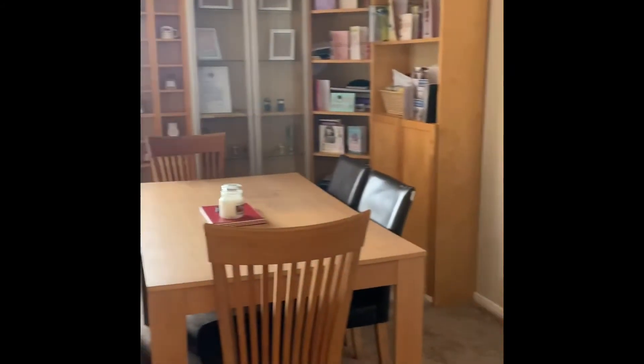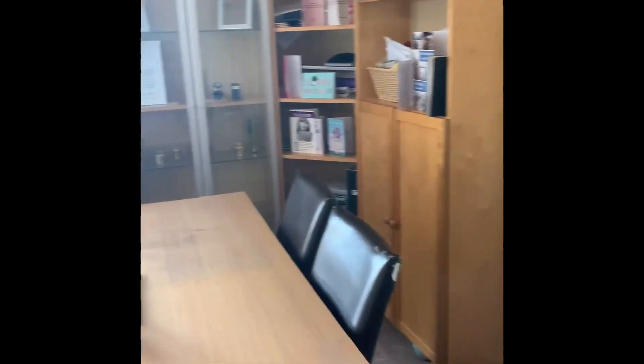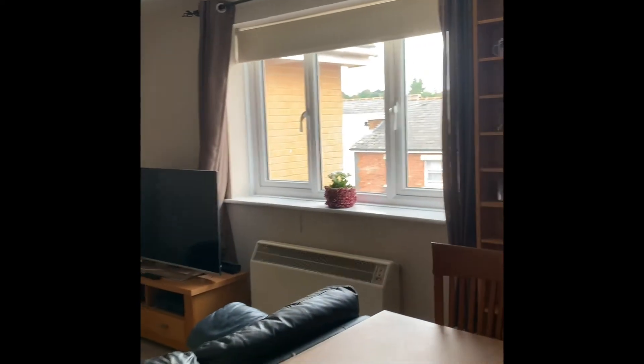It's got a good sized open living space, plus a dining area, with a front aspect double glazed window.